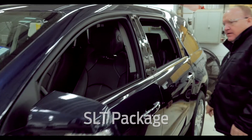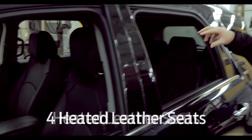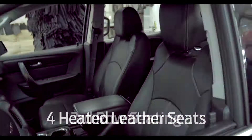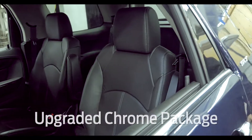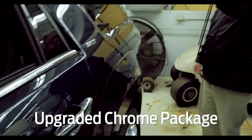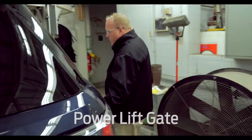This is an SLT, meaning heated leather seats — four of them — four buckets plus the third seat. It does have the upgraded chrome package including the handles, the trim, the nice wheels, and a power lift gate.